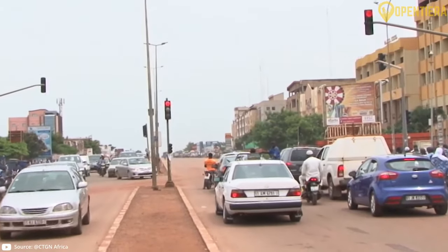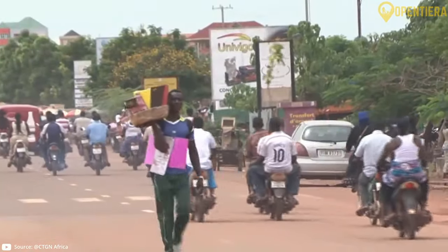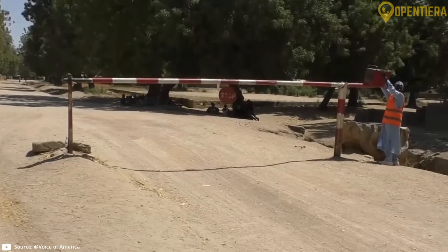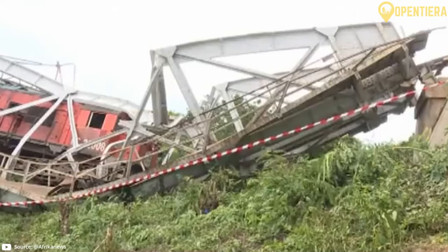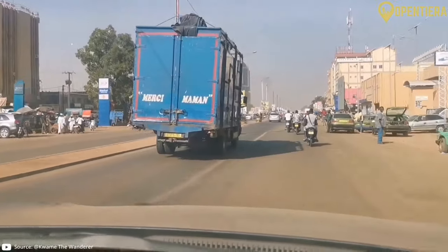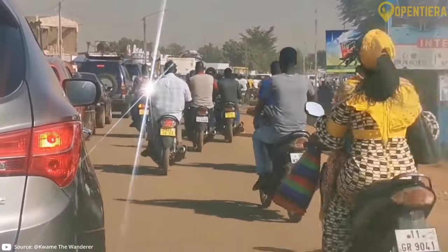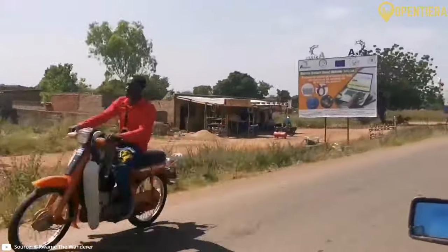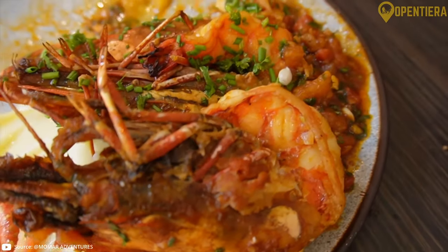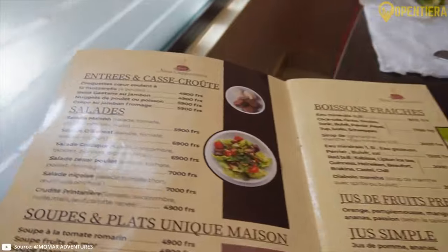Probably the biggest barrier blocking further economic development is poor infrastructure. Burkina Faso is landlocked and accessibility is limited by inadequate roads, railways, and communications networks. Only about a fifth of roads are actually paved, making transporting goods difficult and limiting connectivity between rural towns and cities.